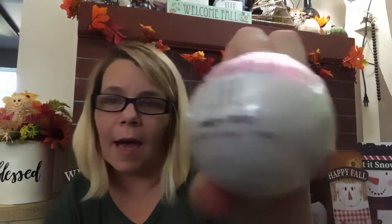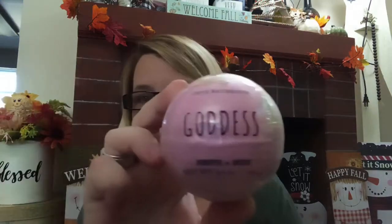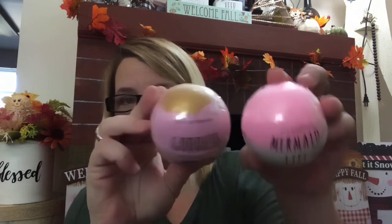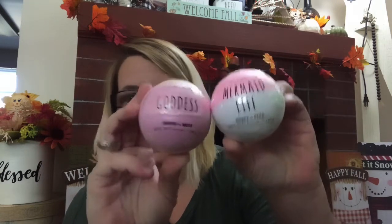I did go ahead and pick up two bath bombs. One is Mermaid Life — Honey and Pear. And then I also picked up Goddess — Juniper and Musk. If you've used either of these, let me know how well they perform. I suddenly have an addiction with bath bombs.